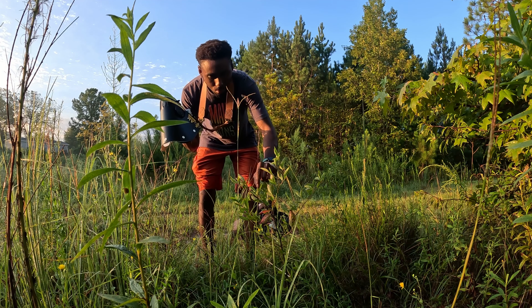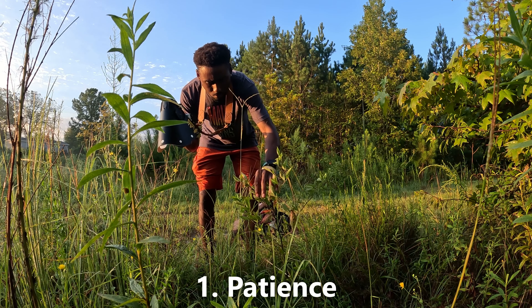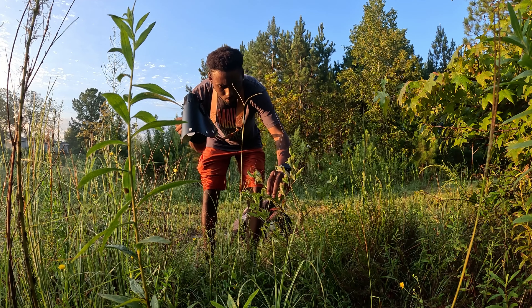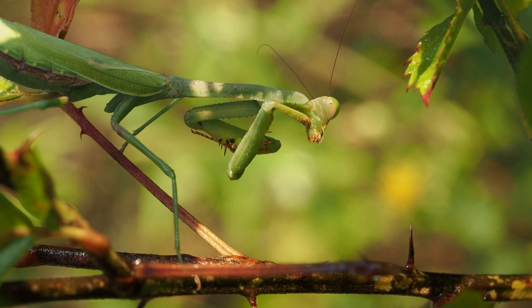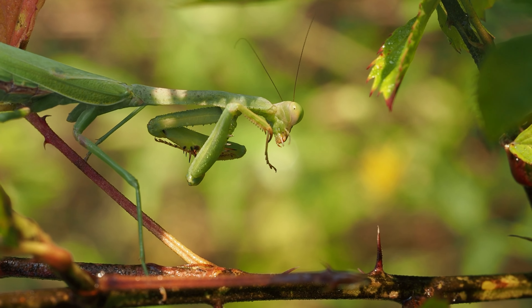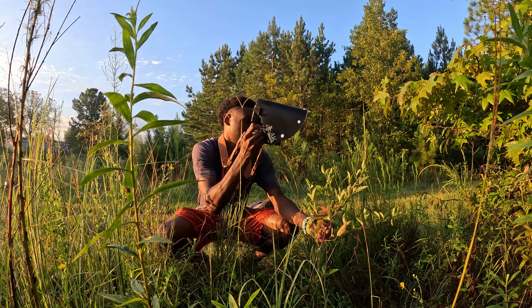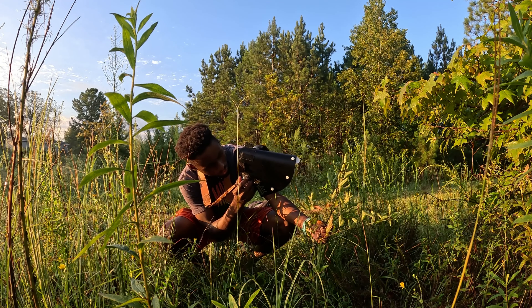Tip number one is you have to have a lot of patience when shooting macro. The shallow depth of field in macro photography can make getting a shot in focus extra challenging, and a subject that isn't cooperative doesn't help either, like this mantis here. I spent probably a good 30 minutes in this spot trying to get some quality photos of this mantis.